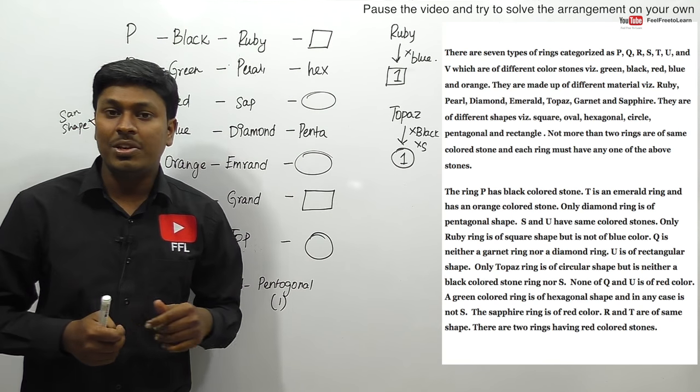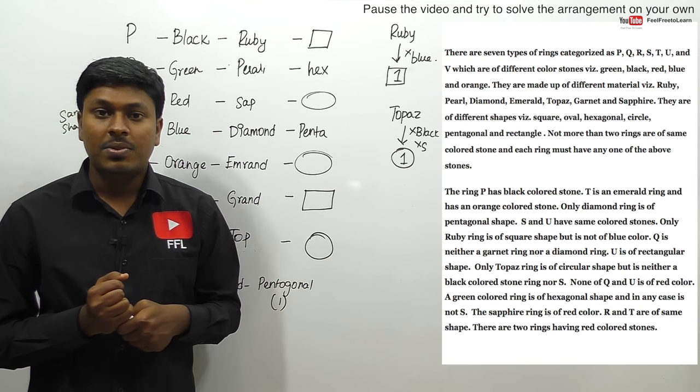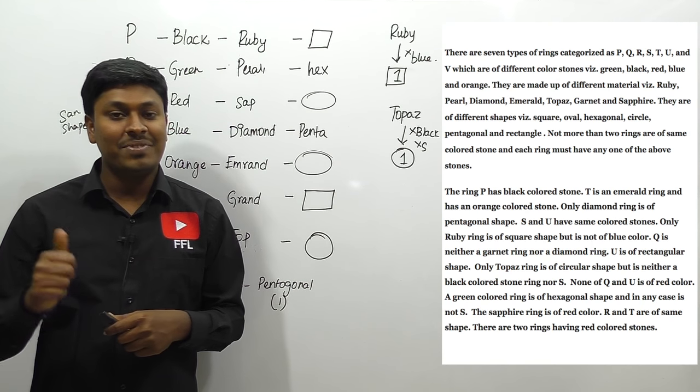We have now completed both interesting arrangement questions. Practice more of the toughest arrangement questions daily so you can crack arrangement questions in IBPS PO 2017. Thank you so much for watching this video, bye.